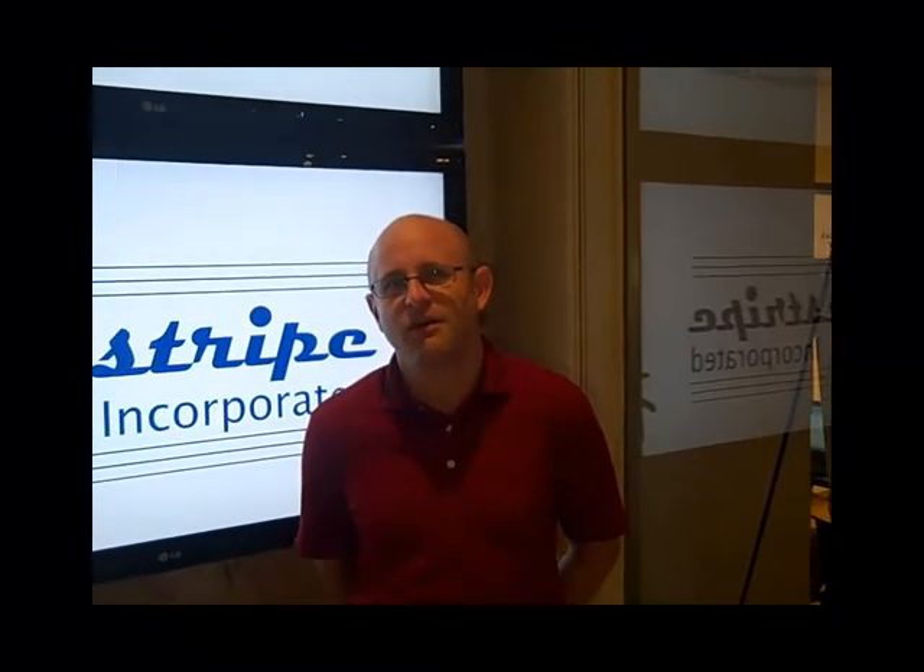Tell us your name and which project you're working at here at Startup Weekend this weekend. My name is Kerry Head. I'm working with Lending Circles, which has now become Stockfell.